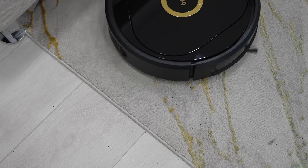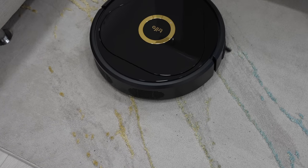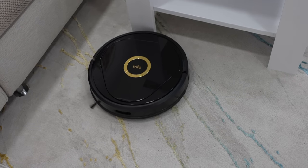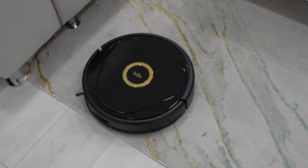I love robot vacuum cleaners because they save a ton of time and they keep my home clean. However, sometimes I'm too lazy to pick up all the cables, socks or other stuff before I start the robot.